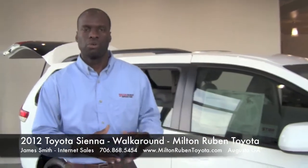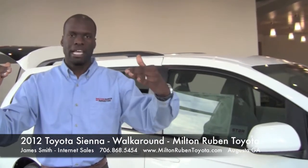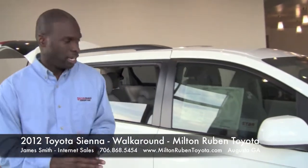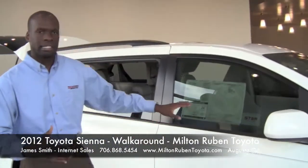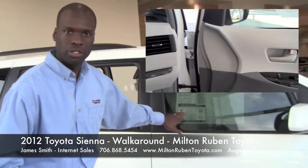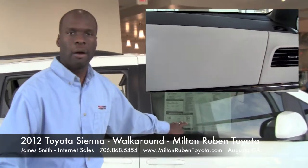Now this happens to be the LE model, which is a step up from the base model, which gets a lot of sales. It's an eight passenger vehicle that you can convert to a seven passenger. Now as we look here, excellent gas mileage for this vehicle — plenty of space, 18 in the city as far as gas mileage, and 24 miles per gallon on the highway.